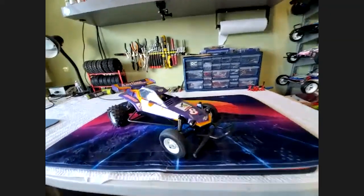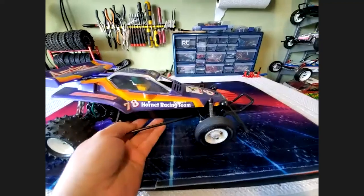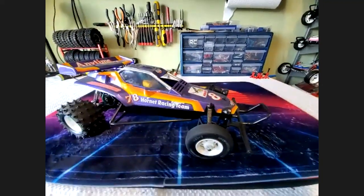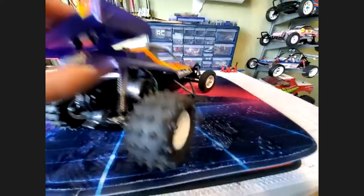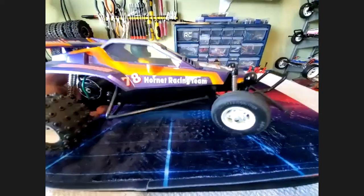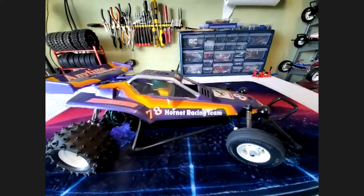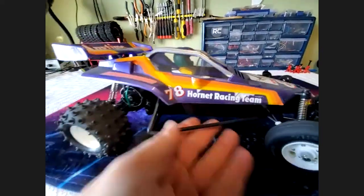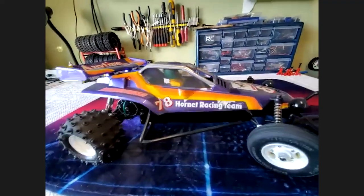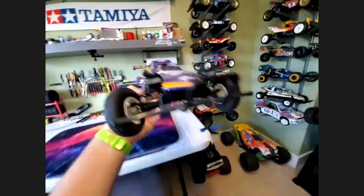I've got a Tamiya Hornet here — a re-release — and this one I didn't have much luck with. I didn't make it past testing. I went non-box art because I wanted to make this one a runner and just thrash on it. I had it out for just the first test run in my backyard, making sure everything worked, and I broke one of the perches for the rear shock. I literally ran it for about 30 seconds and broke a chassis. I said I don't think this thing's up for being a solid basher, so I parked it on the shelf.